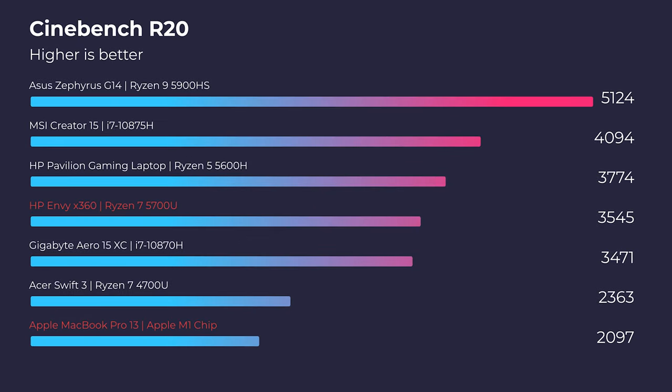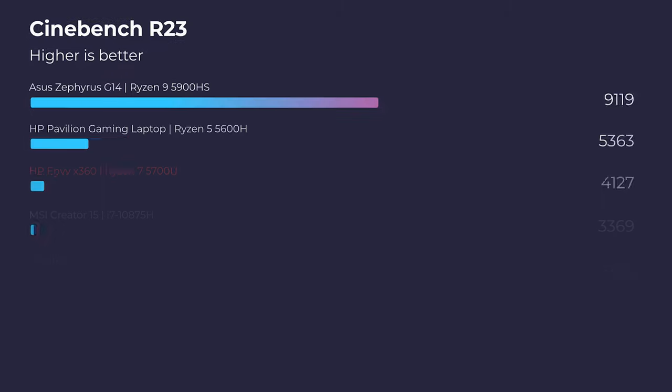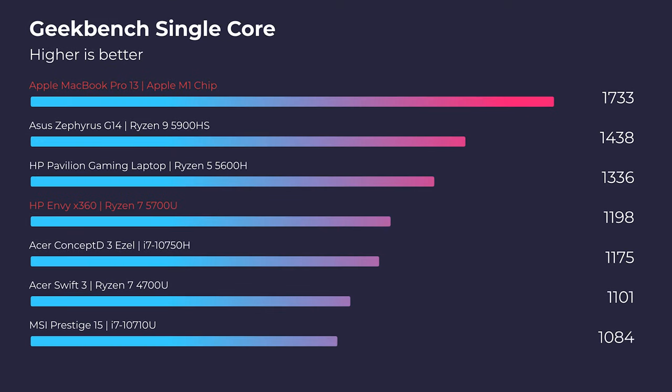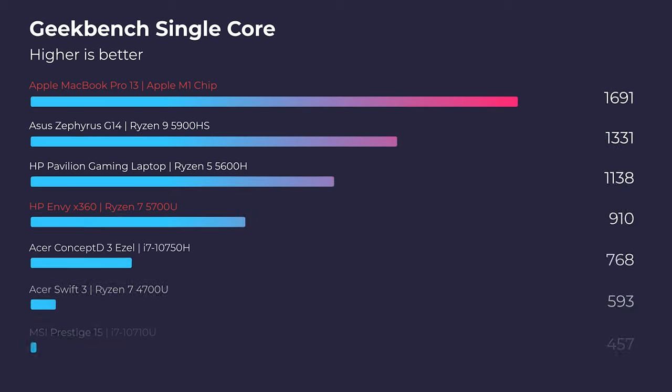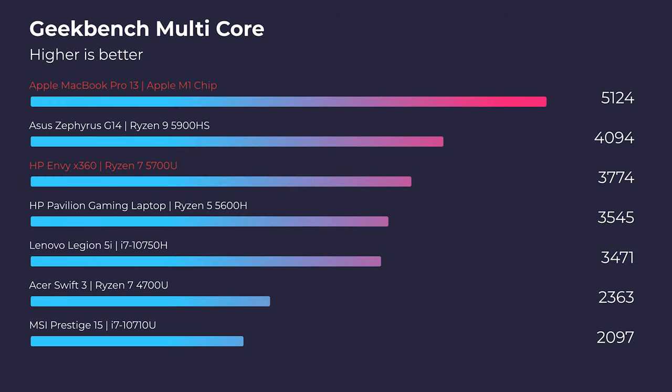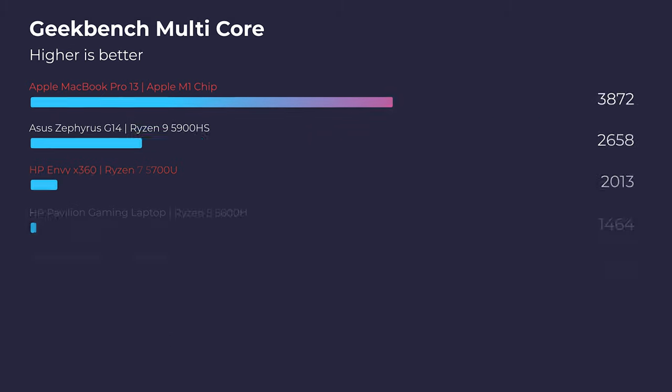Let's jump into the performance, which is quite shocking. In Cinebench R20, the HP Envy x360 beat out the MacBook Pro by over a thousand points. In Cinebench R23, it didn't do quite as well but still beat it out by a thousand points. For Geekbench single-core, the MacBook Pro M1 pulls ahead by about 600 points, and for Geekbench multi-core, the MacBook Pro is slightly ahead, though not by as much.